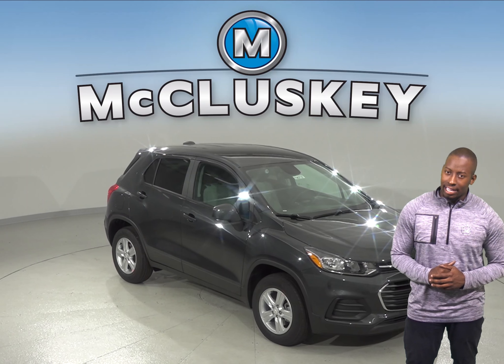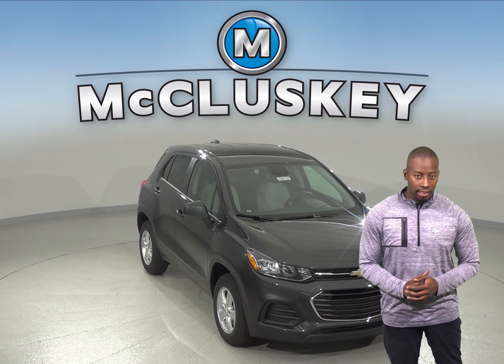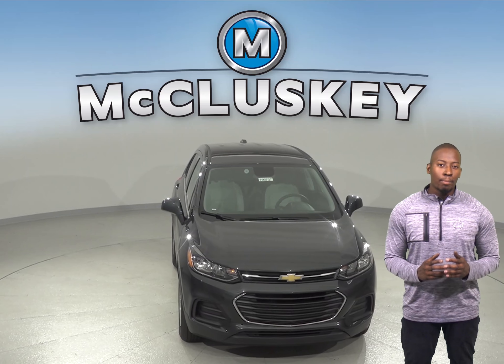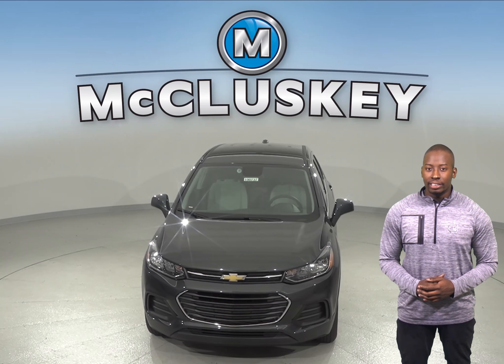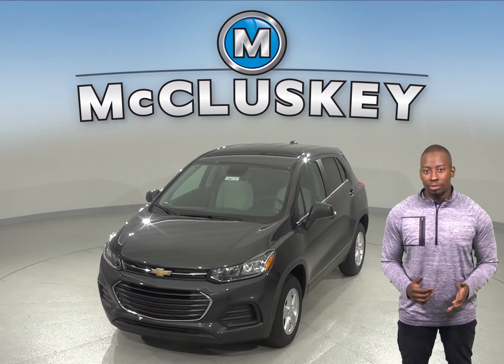If you've been considering the Mazda CX-3 as your next vehicle, then start considering the 2019 Chevrolet Trax. The Chevrolet Trax's plastic fuel tank can withstand more intrusive impacts without leaking, which decreases the possibility of a fire. The Mazda CX-3 only has a metal gas tank.